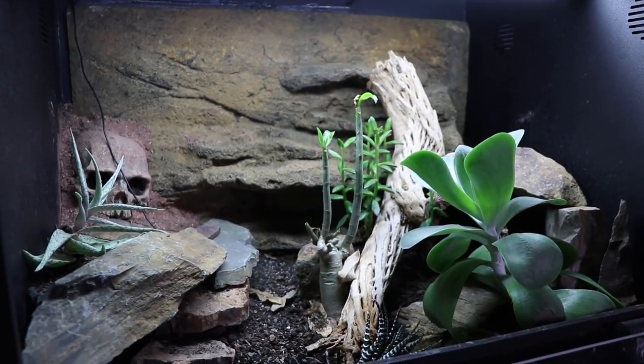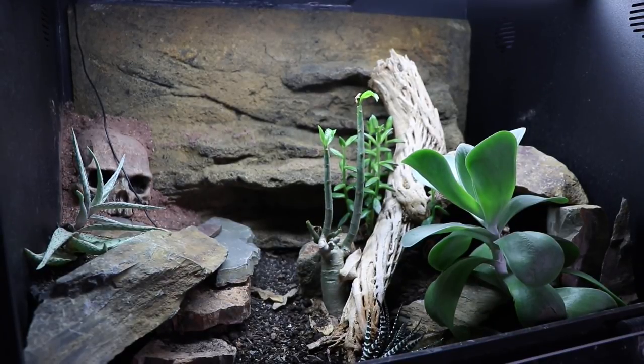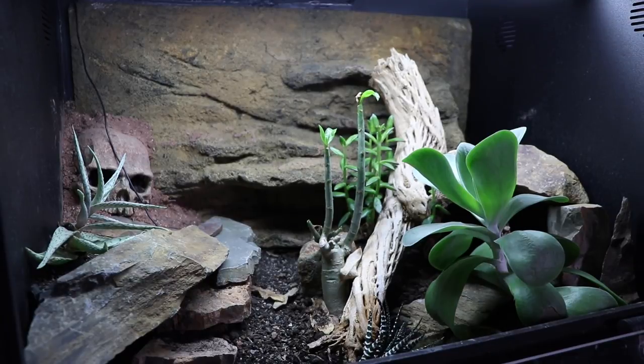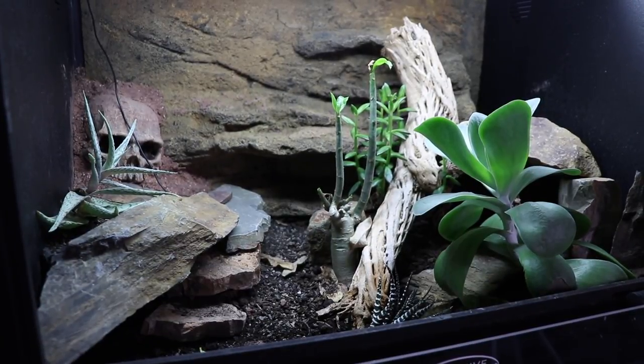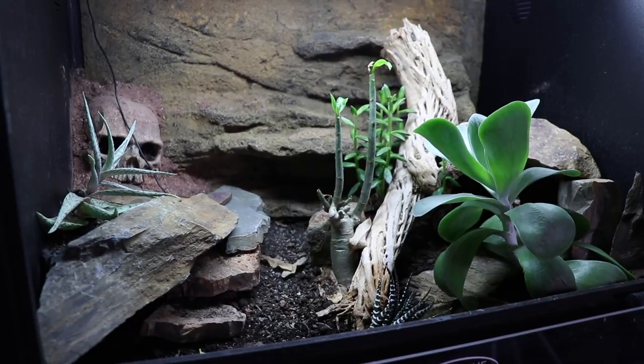I'm spraying the tank a few times a week and I think I might do shorter sprays almost every day just for the sake of the plants. If Striker develops any skin issues I'll obviously stop, but I don't think it's too unreasonable. Overall, throw some succulents into your tank — they are so easy to care for and they add a whole other dimension of beauty to an arid setup. So many people have boring, sterile setups; adding living elements really changes things.